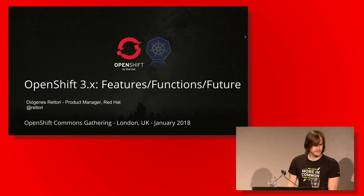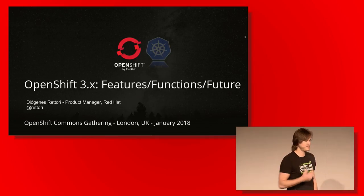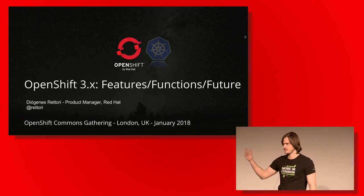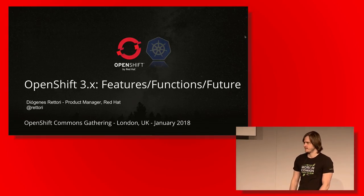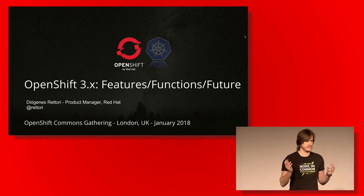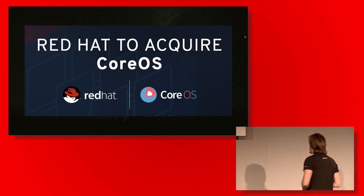I have probably the easier job today because I'm going to talk about very nice features coming into OpenShift. Dan helped me by covering one of them, and some features I'll mention also have dedicated sessions from my colleague Paul Moore later on. The objective is to introduce you to a few new things we are developing and thinking about for the next one, two, or three releases. My name is Diogenes Rettori — I'm a product manager responsible for OpenShift, focusing on things that run on the platform and application services capabilities.